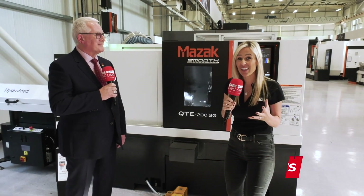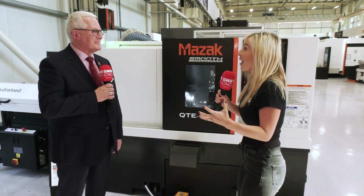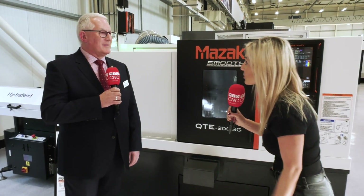This is going to be an unmissable video. Why? Because we're going to take you on a whistle-stop tour of Mazak's European Technology Centre and see all of their latest technology. Tony, you've had the busiest week this week, haven't you?